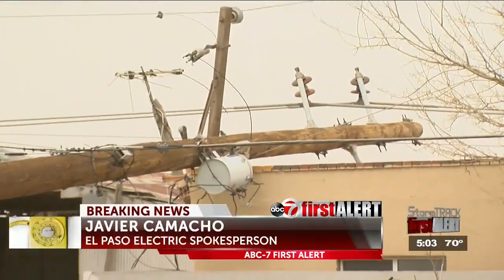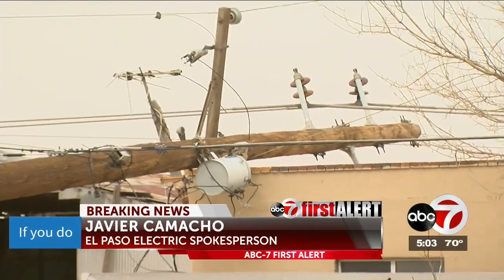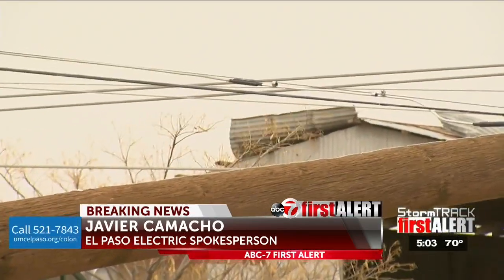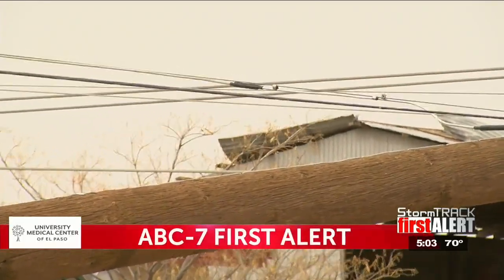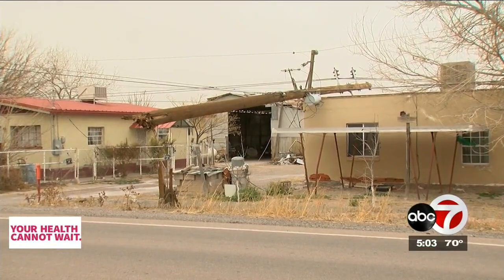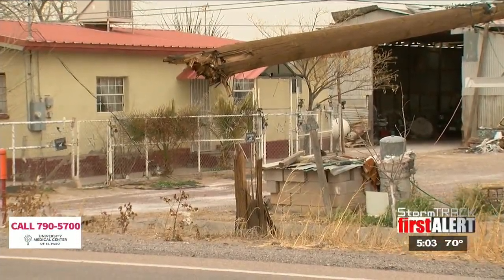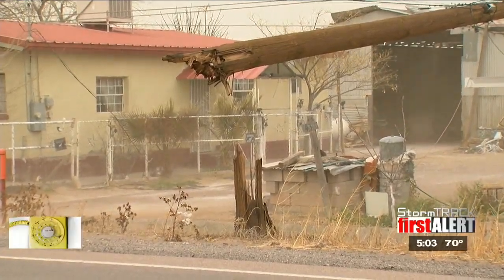When you see a downed power line or a damaged electric pole or any electric infrastructure that looks damaged or not performing or functioning correctly, it's best to stay away. There is what we call the 10-foot rule — basically, you stay 10 feet away from any type of damage, whether it looks damaged or whether you're unaware of its damage or not. Just stay away. The more distance you can put between yourself and that type of damaged infrastructure, the better.